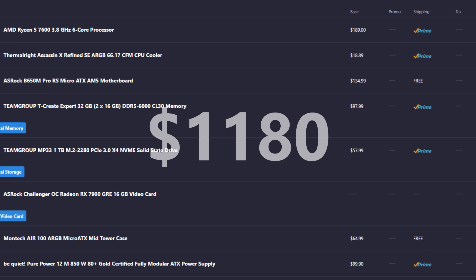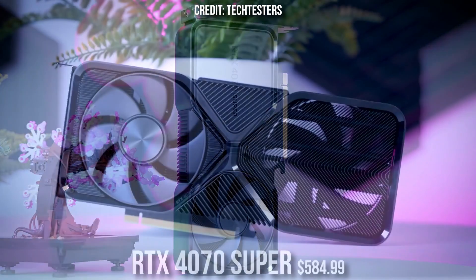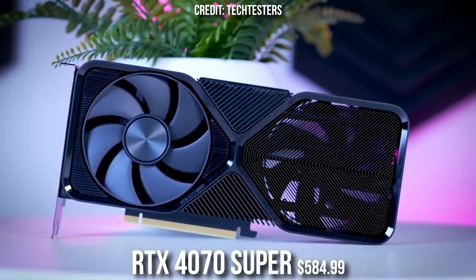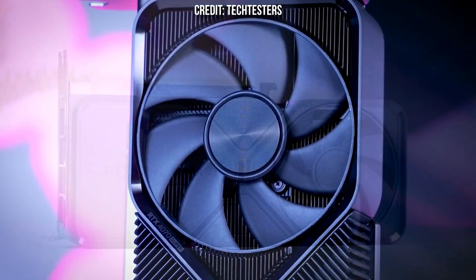The total price for this system is $1,180 when recording this video. This one is not only great for 1440p but you can also play at 4K if you lower settings to medium or high, or use FSR upscaling — you can expect 60+ FPS on average at 4K. There is also an Nvidia alternative for the graphics card: the RTX 4070 Super, which is slightly faster in rasterized gaming performance.